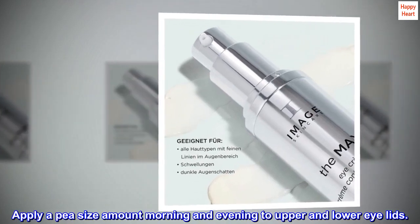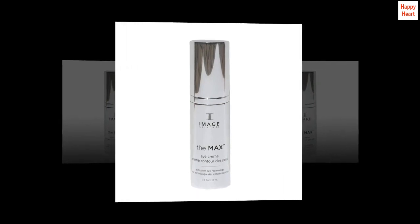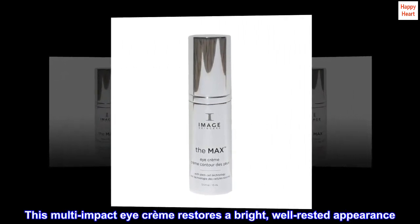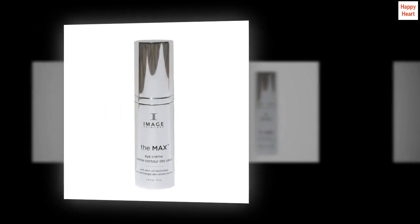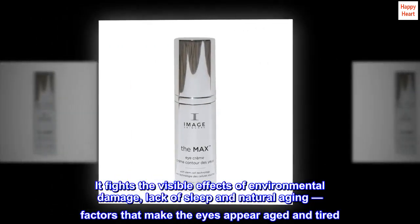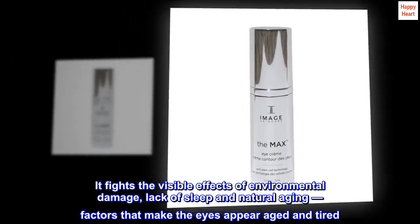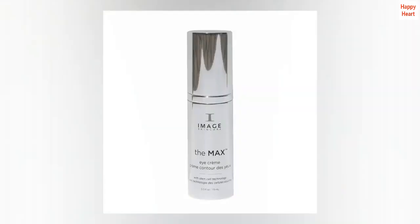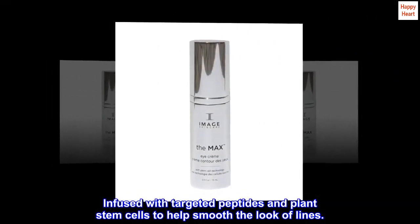Apply a pea-size amount morning and evening to upper and lower eyelids. This multi-impact eye cream restores a bright, well-rested appearance. It fights the visible effects of environmental damage, lack of sleep and natural aging — factors that make the eyes appear aged and tired. Infused with targeted peptides and plant stem cells to help smooth the look of lines.